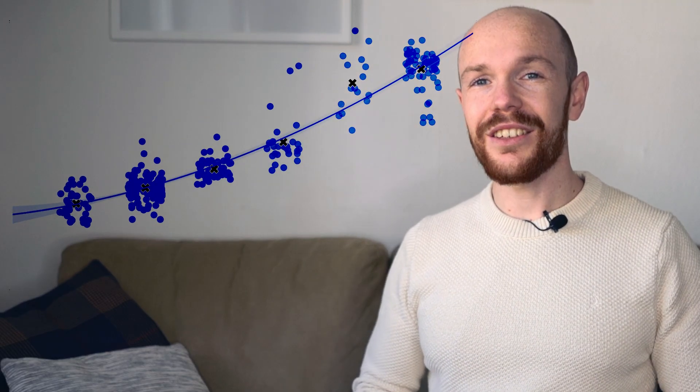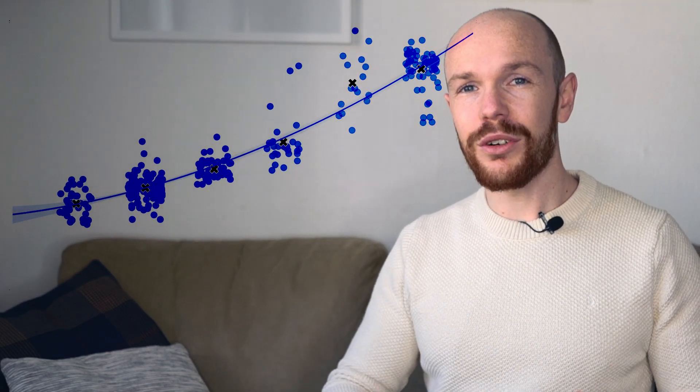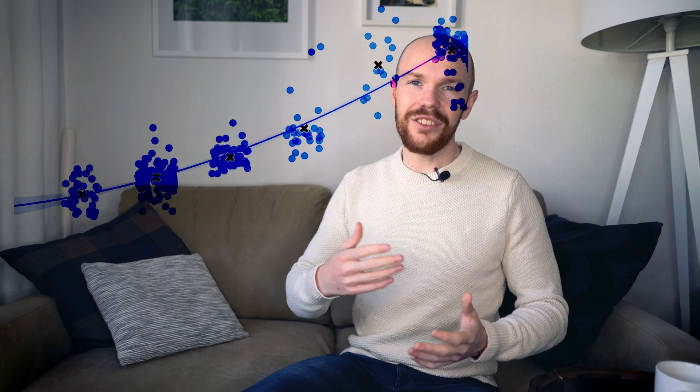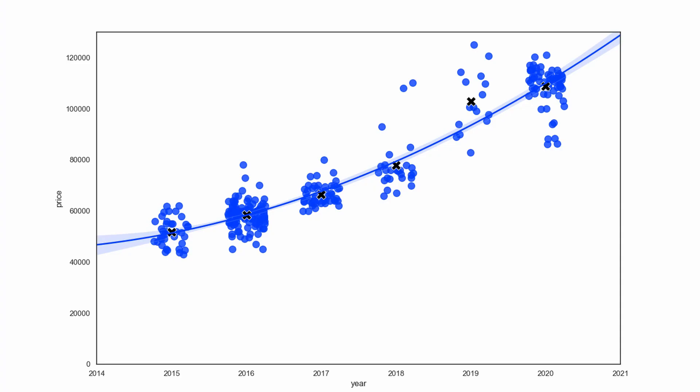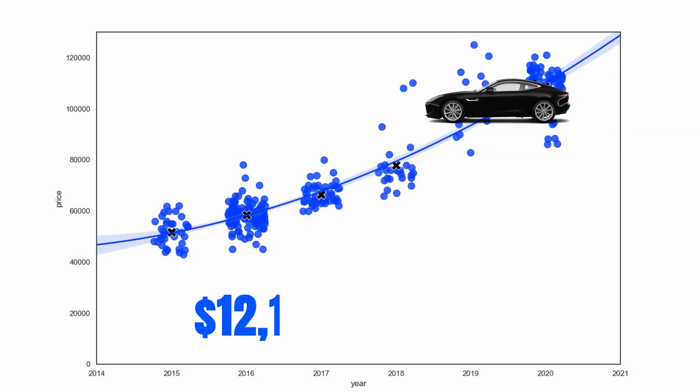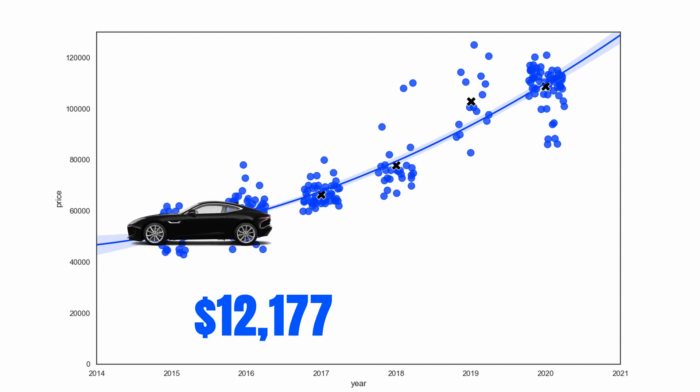There are also black axes showing the average price point for each model year, and a blue shaded area surrounding the depreciation curve showing the forecasted value range. Focusing now on the depreciation numbers — if I put this graph on the big screen, you can see that the average depreciation per year. And here it comes — you might want to sit down for this — it's $12,177 per year.